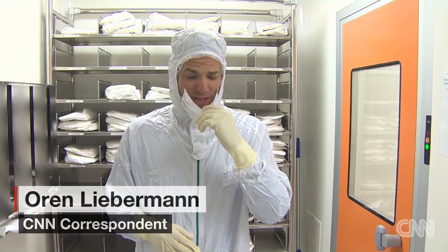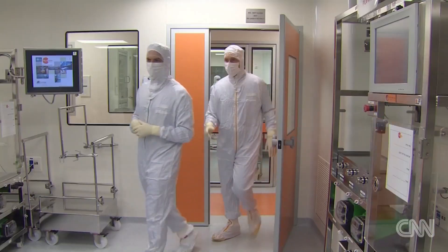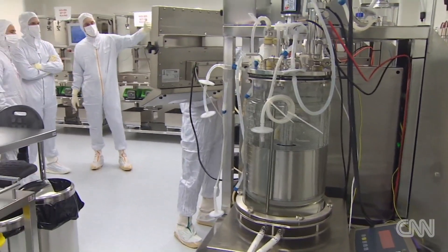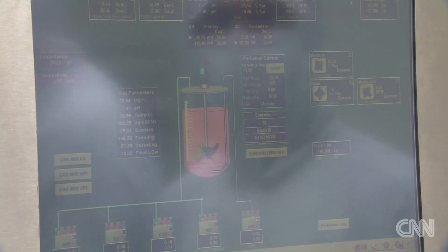Before we step into the lab where they produce the cells, because it's a clean room, we have to put on these sterile suits to make sure we don't alter the environment. Inside the labs, these bioreactors multiply the cells and the possible doses. Radiation attacks the body partly by destroying bone marrow, which produces critical blood cells. This medicine from placenta cells helps the bone marrow rebuild.